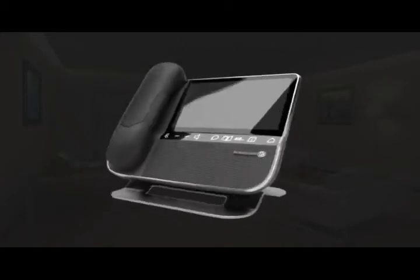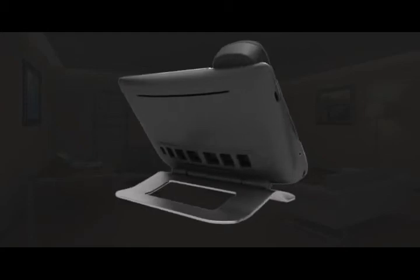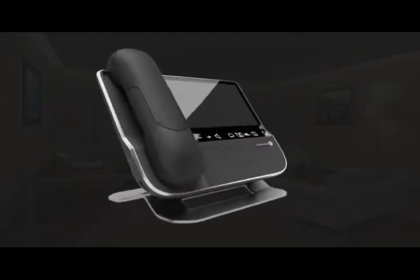If your guests ruled the world, every day would be a pleasant 72 degrees. A wide variety of entertainment and service options would be at their fingertips. They could leave their home without leaving its comforts. With the new MyIC phone, your guests do rule the world, at least in their hotel room.